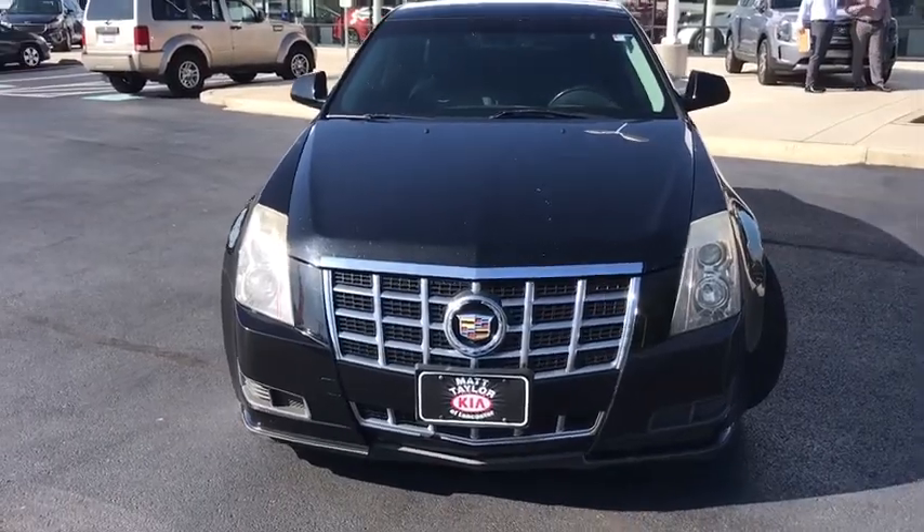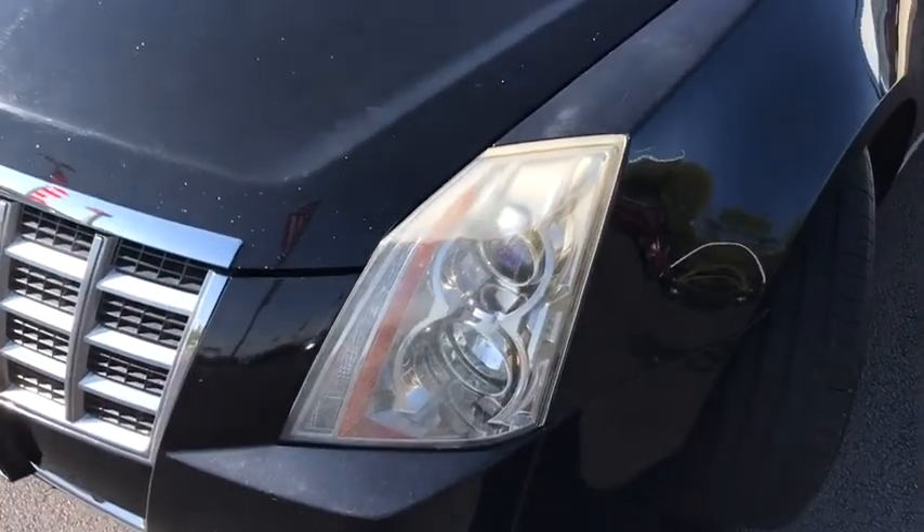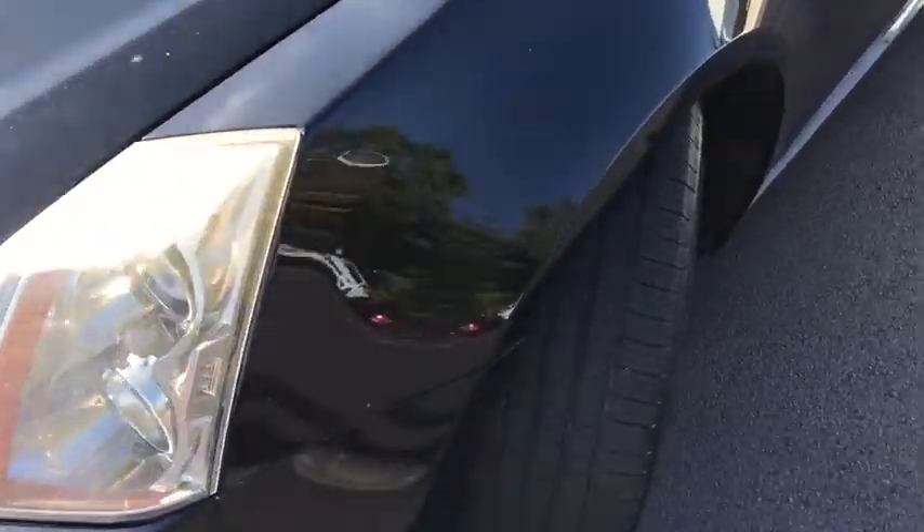Trip computer, heated front seat, power windows, CD player. Searching for a dependable vehicle that looks great, too? You found it, so stop in today.